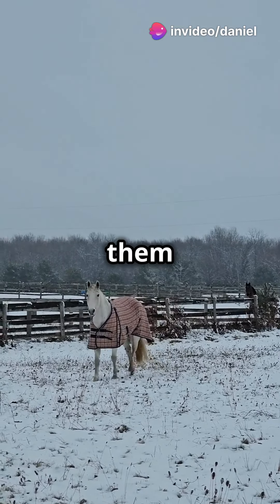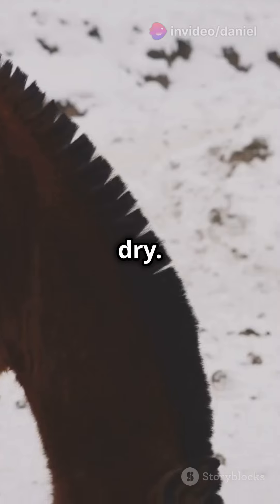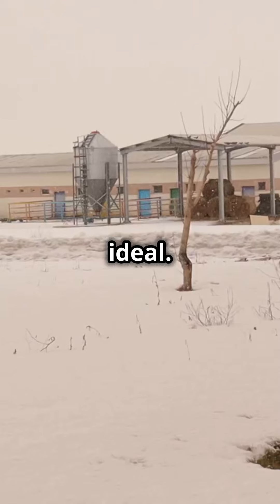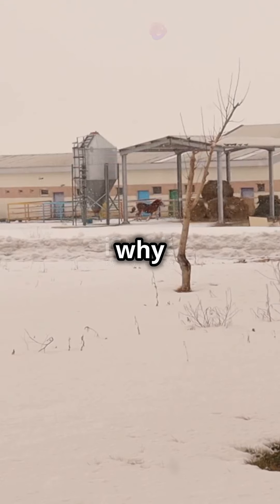In winter, a proper blanket keeps them cozy and dry. Leaving them out in rain or snow too long is not ideal. They can adapt, but why make them shiver?